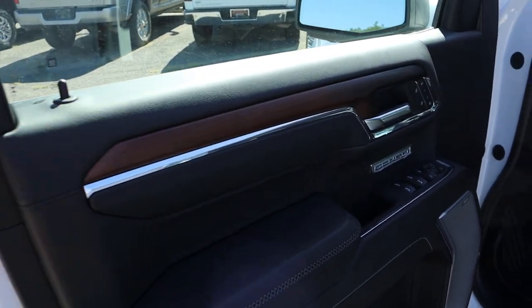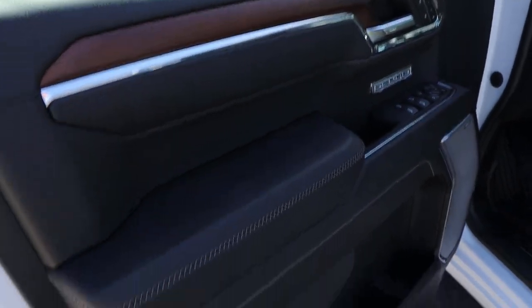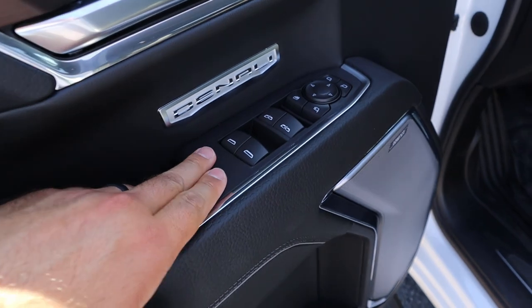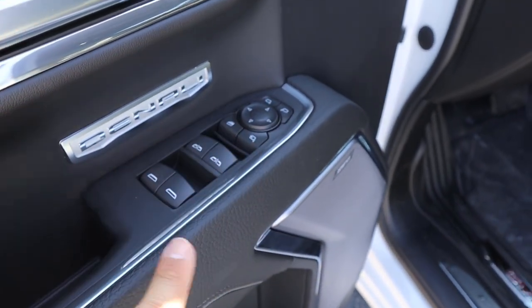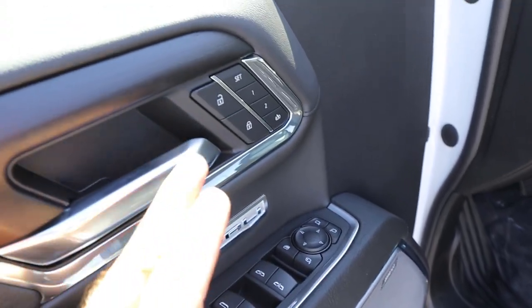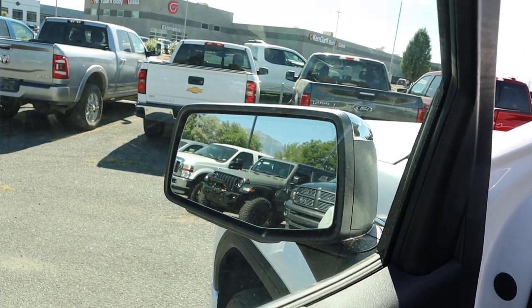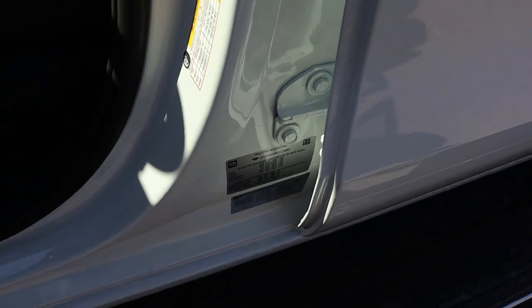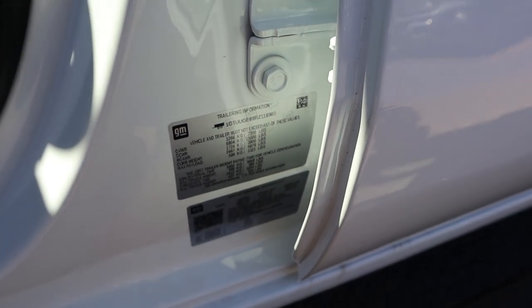The front door panel features soft touch with wood trim and silver trim, cross-stitch design with piping, all window controls with the front two being automatic, mirror adjustments with power fold-in, memory seat function, and blind spot monitoring. Before I forget — this truck has 1,321 pounds of payload capacity and 8,800 pounds of towing.